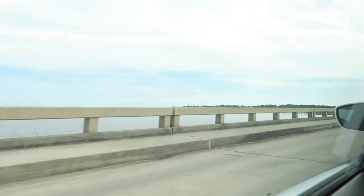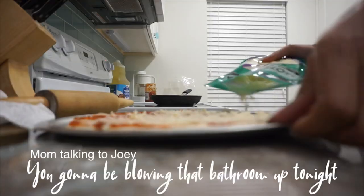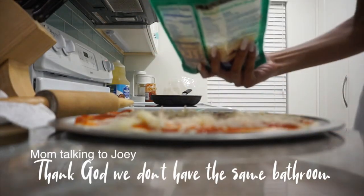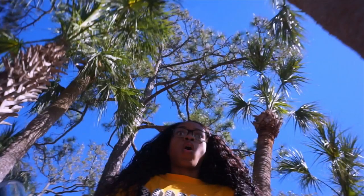I'm going to be blowing the bathroom up tonight. Whoa — it was at this moment that he knew he messed up.